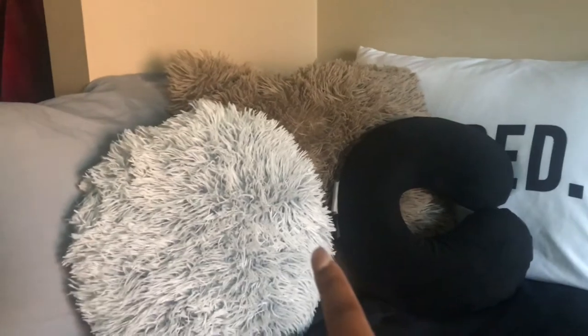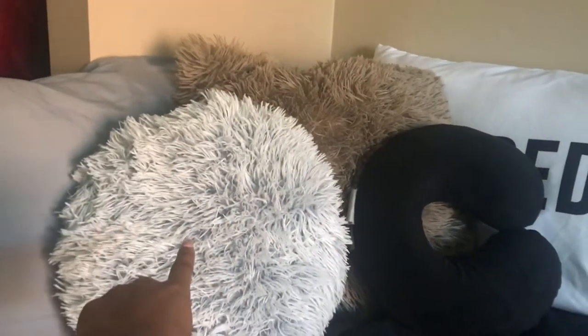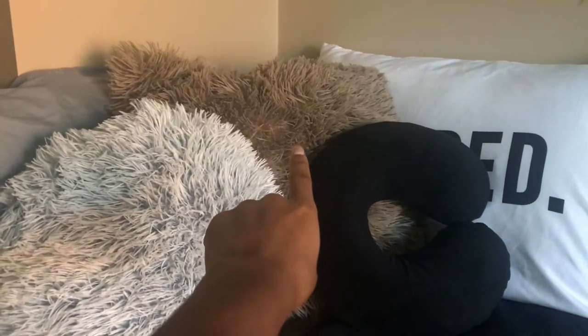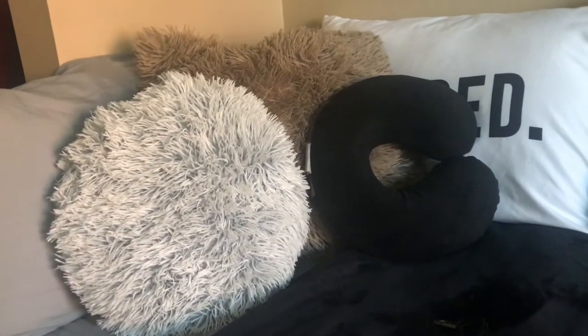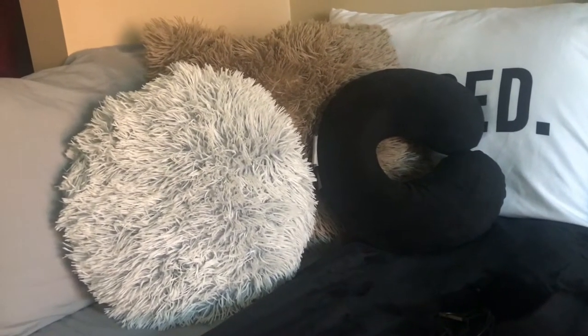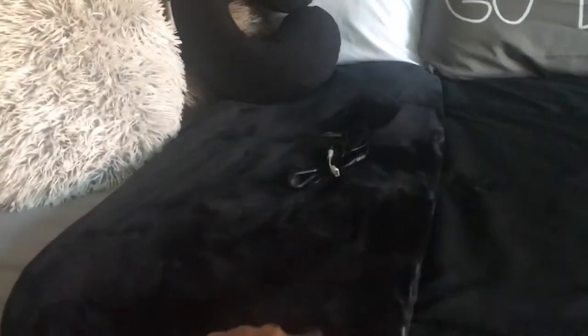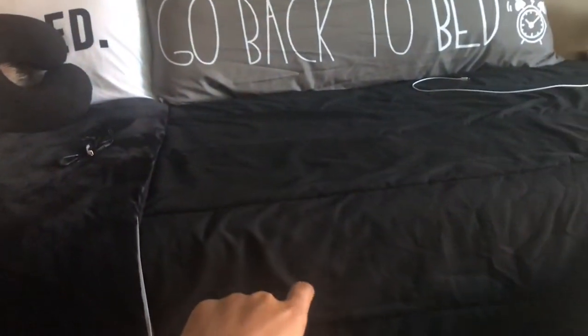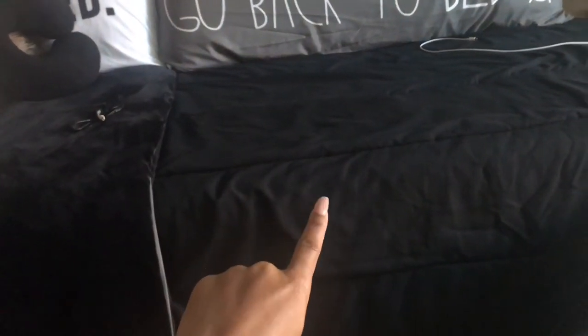The white pillow and the neck pillow are from Five Below as well — they're both five dollars. The pillow on the back is from Burlington. The blanket is from Ross and that was about $7.99, and the comforter set is from Bed Bath & Beyond and it's just all black.